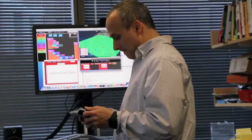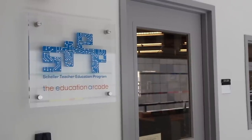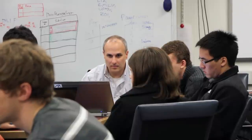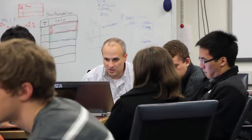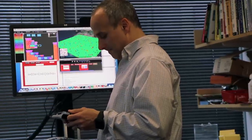Eric Klopfer is a professor and the director of the Scheller Teacher Education Program and the Education Arcade at MIT. His research focuses on developing and using computer games and simulations to build understanding of science, technology, engineering, and math. In agent-based models, you describe rules for individuals within a system, and then you see how the system-level behaviors emerge from those collections of individual interactions. We know that systems are a really important way of understanding science, technology, and engineering, because that's the way we do prediction, that's the way we understand systems, that's the way we think about projections and modifications of systems.